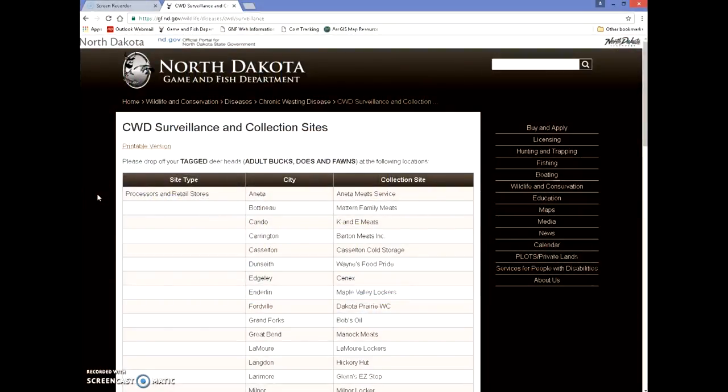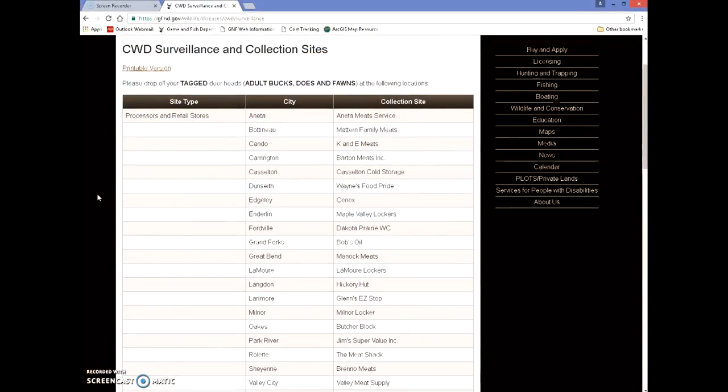If you're looking for a place to drop off your deer head for the CWD monitoring effort, you can find a complete list on the Game and Fish website at gf.nd.gov. The 2016 North Dakota Firearms Deer Season opens at noon on November 4th and lasts until Sunday, November 20th. The Muzzleloader Season for Deer opens the following Friday, November 25th and ends on Sunday, December 11th. For Chief Warden Bob Timion and the rest of the staff here at North Dakota Game and Fish, thanks for joining us for Outdoors Online. Have a safe season — we'll see you again next week.